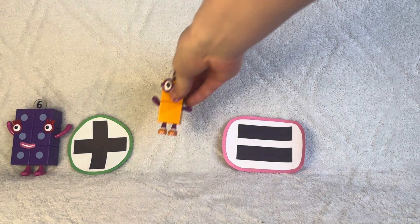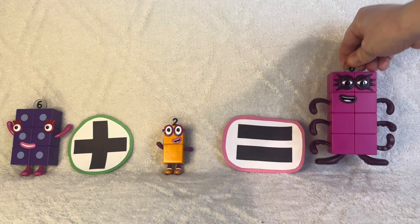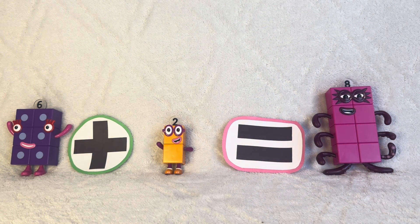Six plus two equals eight. Octoblock. One, two, three, four, five, six, seven, eight.